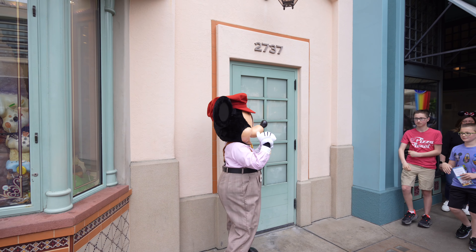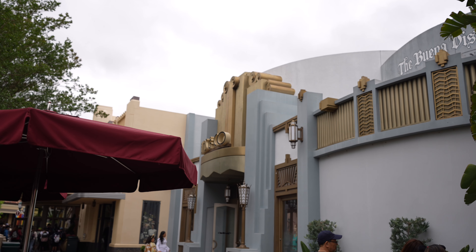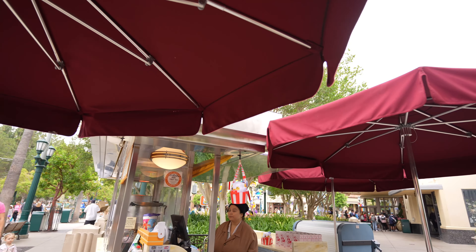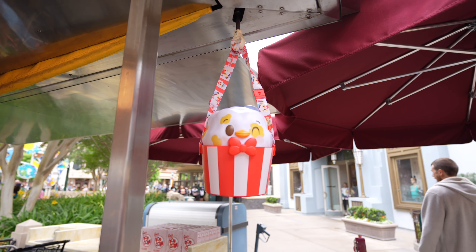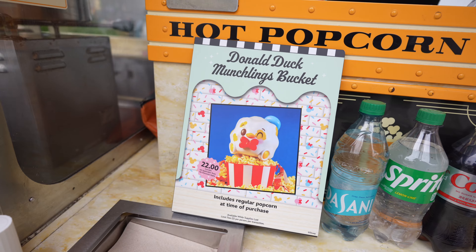Look, it's Mickey Mouse, making everybody happy! So in case you're wondering where we're headed next, we're going to be making our way to Hollywood Studios. But first I wanted to show you guys that they have the 90th anniversary Donald Duck Munchling popcorn bucket over here at the popcorn cart by the exit of Elias & Co. I think it was $22, and you get popcorn. Just wanted to show you guys they have it here at DCA as well as Disneyland.